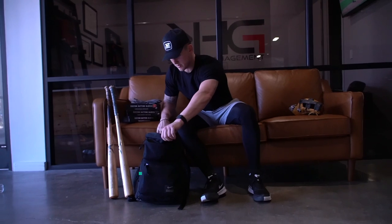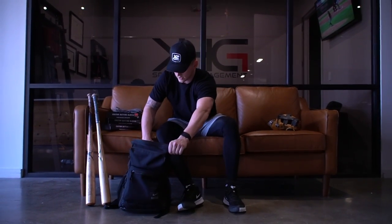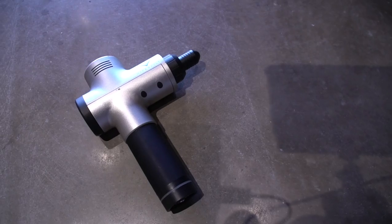Going to the bag. I don't have my baseball bag. This is kind of what I carry every day during the offseason — just a Nike typical book bag. Got the Hypervolt, of course. Got to have that to get loose.